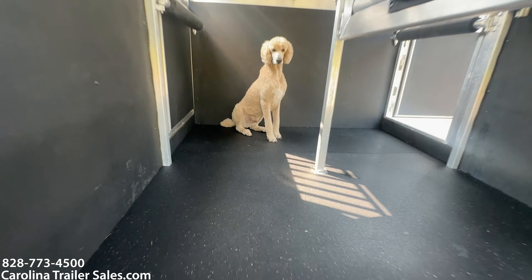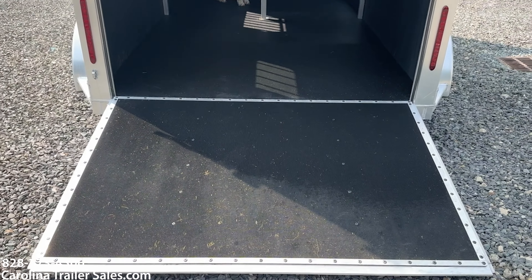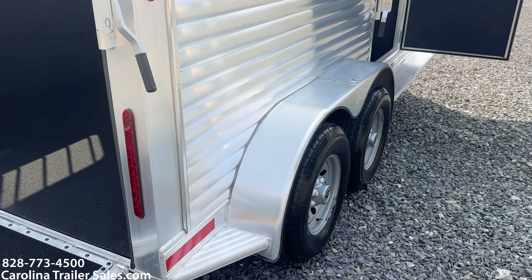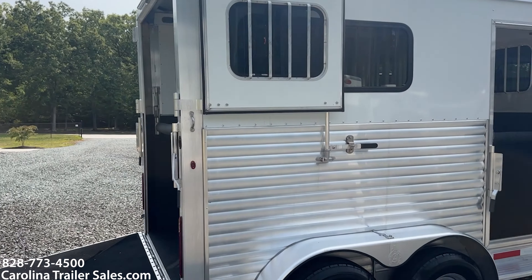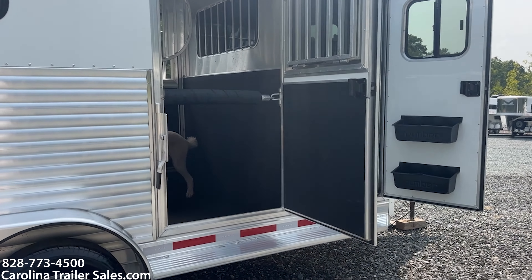It's poodle approved — standard poodle approved. Woody approves of the trailer, guys. So again: Dutch doors, rear ramp, windows in those Dutch doors, full running boards, all aluminum — like new, even though it's a 2019, like new condition.